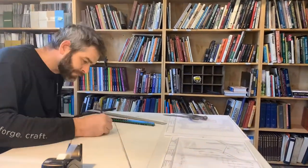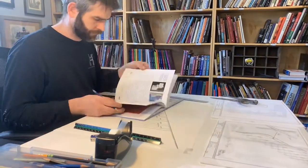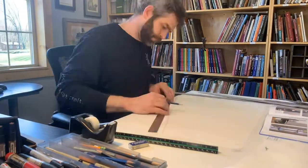Even though now I do a lot of designing and drawing with CAD, a lot of it is still done the old-school way — putting pencil to paper and just working out the ideas.